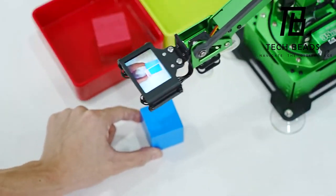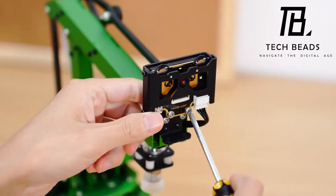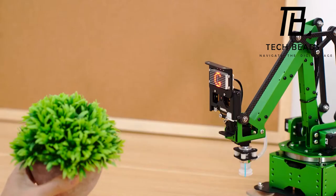Suitable for ages 14 and up, it's a fantastic investment in both entertainment and education. Transform downtime into an exploration of futuristic tech — grab this robotic arm now and delve into a world where learning meets play.